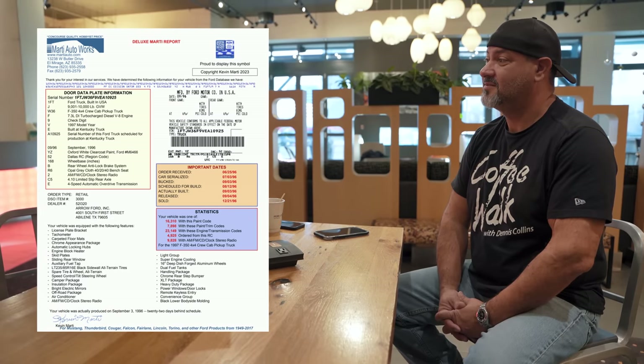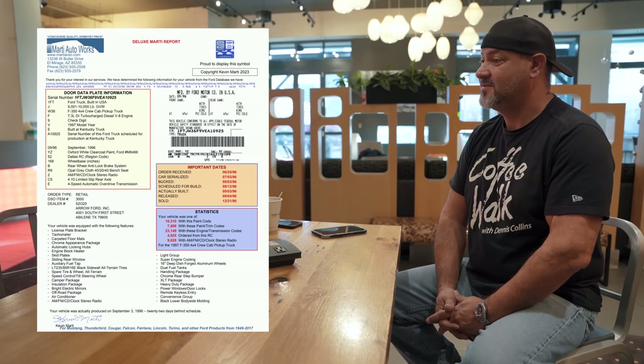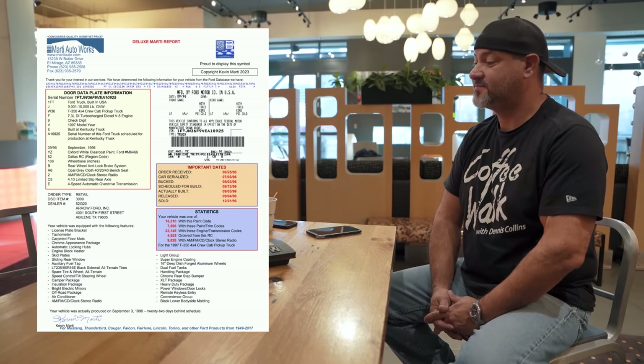We use Kevin and Marty for all the '68 to 1981-ish trucks. They need a Marty report for the Fox-body too — and now they are doing that. This truck was a DSO-52, which is Dallas. You can now get a Marty report on a '97 F-350. They spent a tremendous amount of time crunching the data, and we sent them all the VIN numbers, serial numbers, data tags, barcodes, and all that stuff off this truck. You can also get a warranty label reproduced now because we sent them everything.